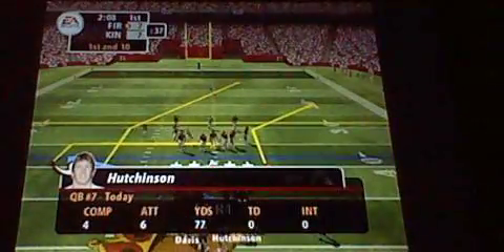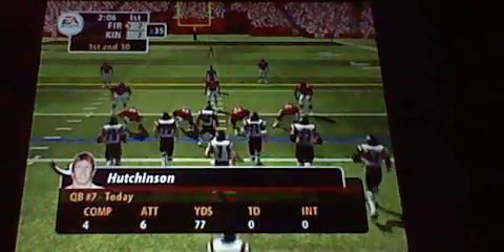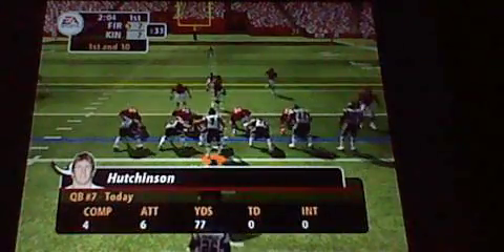First and ten. They line up in the eye formation, throwing on first down. He surveys the field and gets rid of it. Law makes the tackle at the 21-yard line.